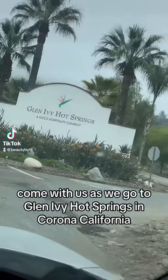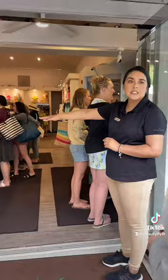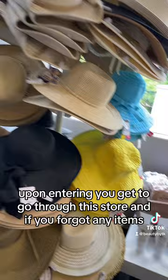Come with us as we go to Glen Ivy Hot Springs in Corona, California. Upon entering, you get to go through the store, and if you forgot any items you can purchase them here.